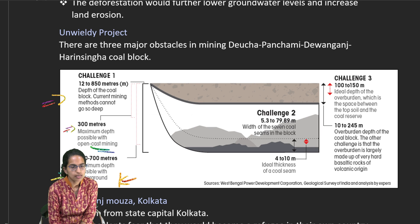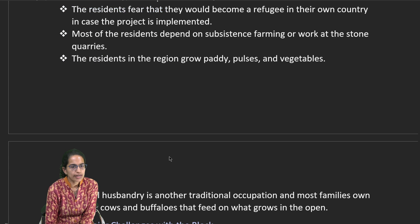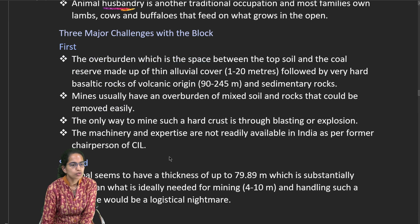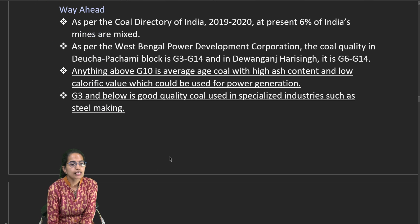Key mining challenges include determining the correct depth and method: open-cast mining can go up to 300 meters, while underground mining goes beyond 600 meters. The overburden — the space between topsoil and the coal reservoir — must be assessed. Hard basaltic or volcanic rock requires blasting. Coal seams are found up to about 80 meters depth, with a maximum depth of 850 meters. G10 grade coal with high ash content and low calorific value is used for power generation, while G3 and below is used for specialized industries like steel-making.